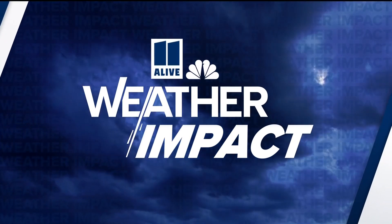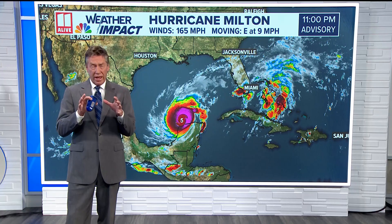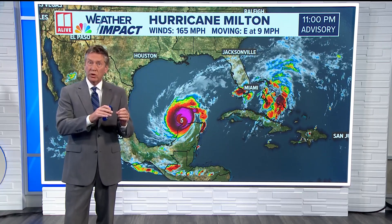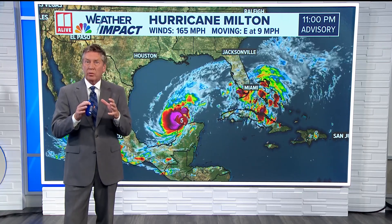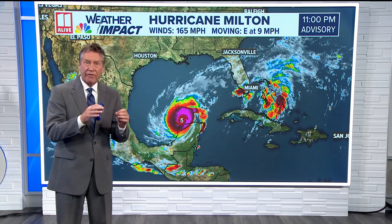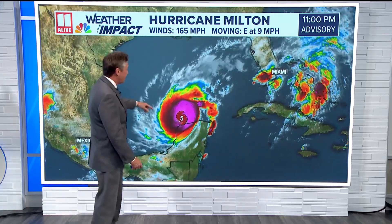Alright, let's get back to our chief meteorologist Chris Holcomb. Chris, as you are continuing to track Milton, there's a lot to keep an eye on. We really have a lot to watch, especially for the state of Florida, and we are watching some potential impacts for far south Georgia and the Georgia coastline as well. Even though the Georgia coastline isn't going to get a direct landfall, it still will be feeling some of those impacts. So here's the latest on the hurricane.